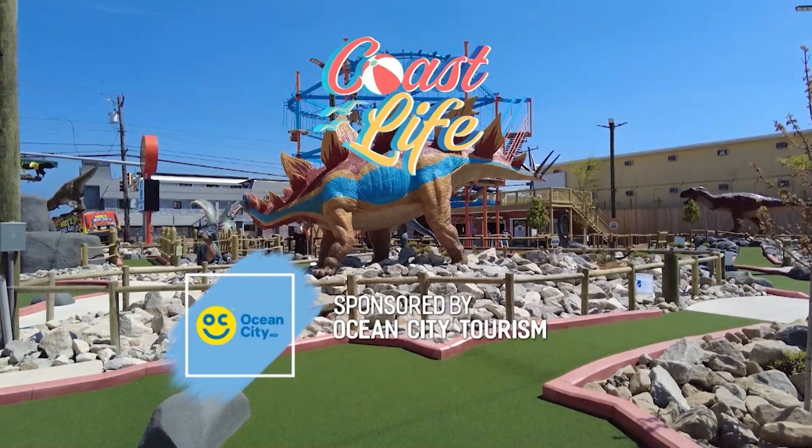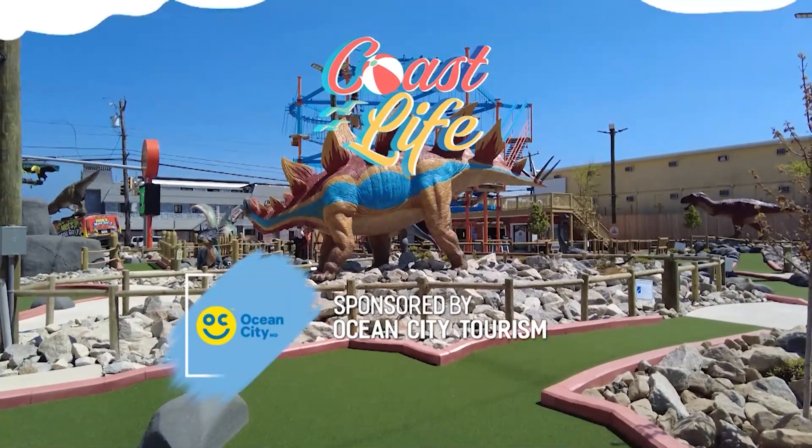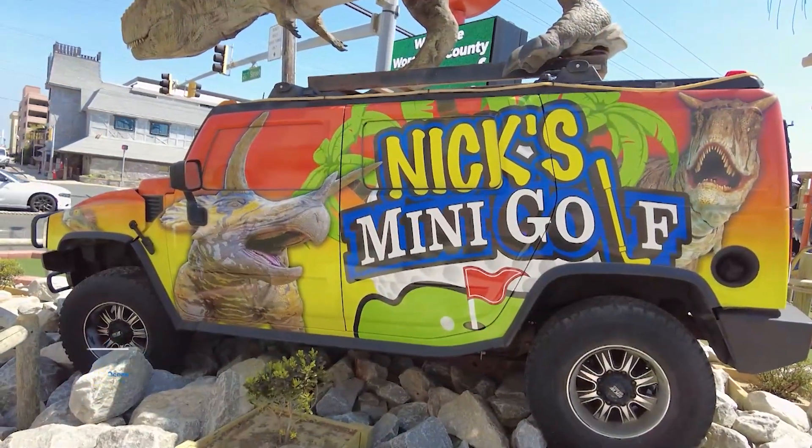This segment of Coast Life is sponsored by Ocean City Tourism. How many amazing summer family vacation memories do you have that include a few rounds of mini golf? I bet you got them. And you can't travel up and down Coastal Highway without seeing Nick's mini golf just about everywhere.